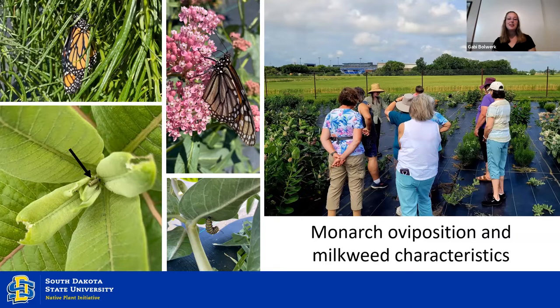Here we have Grace Vilmos's project. She is focusing on monarch butterfly oviposition — that is, egg-laying preferences — among the 19 species of milkweed that are native to South Dakota. She has plots with all these different milkweed plants and checks them regularly to see if there are any monarchs, eggs, or larvae on those plants.